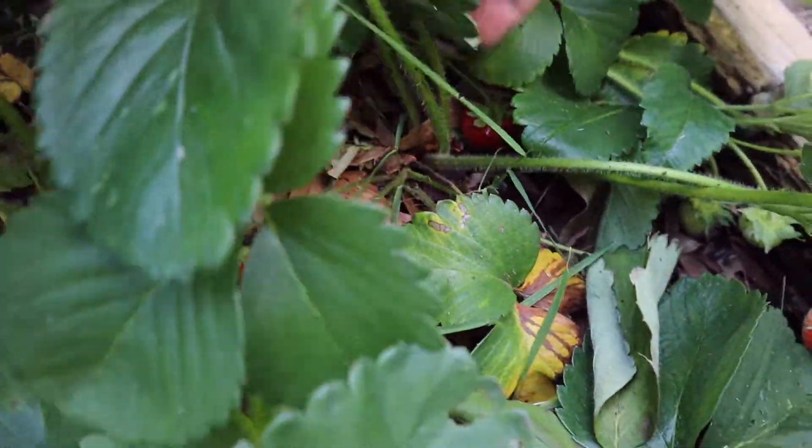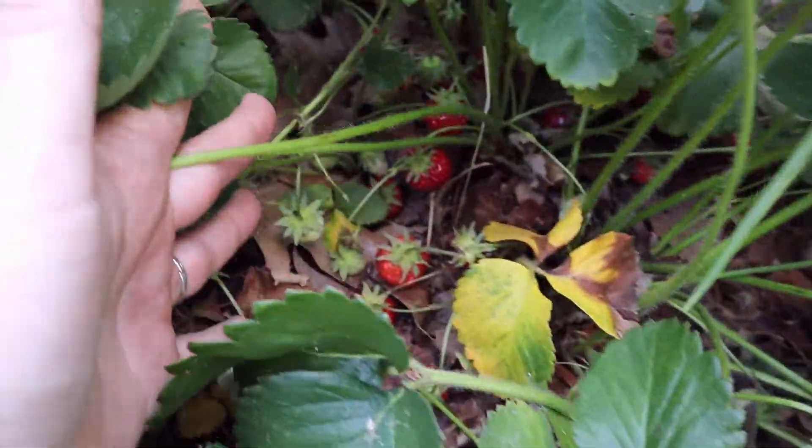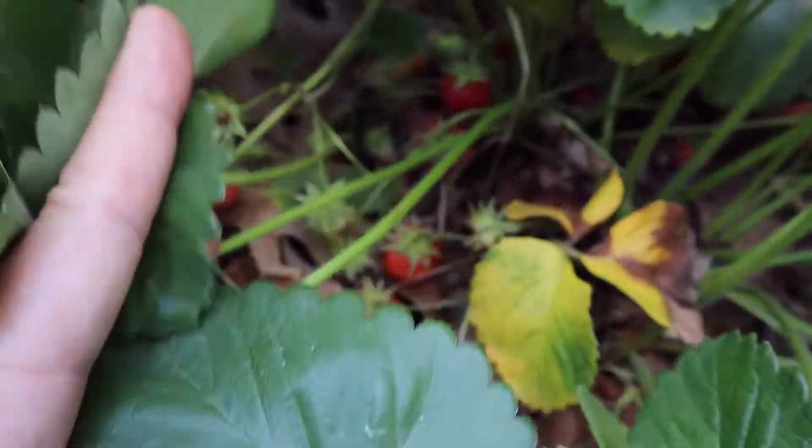There are nests and pockets of strawberries everywhere. It's a lot of fun, so I thought I ought to share another nest of them.